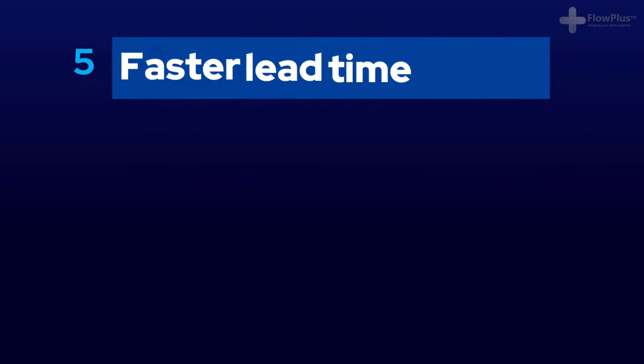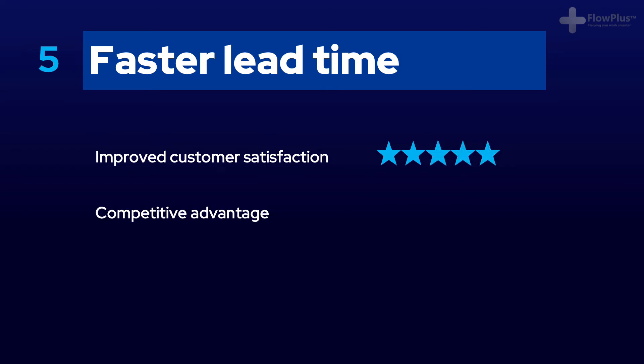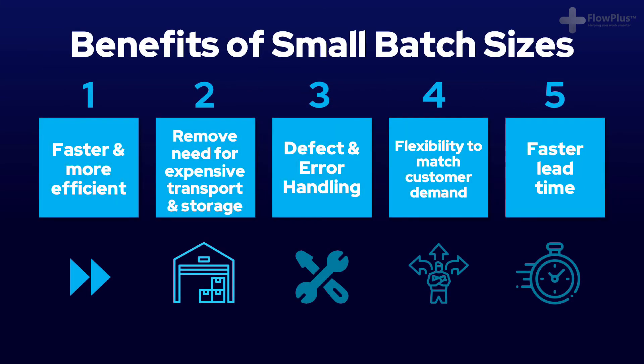Lastly, the final main benefit of small batch sizes is lead time reduction. The lead time becomes much faster when you produce in smaller batches. Like with the envelope example, when working in single piece flow, the first letter was ready to send after only a couple of minutes, but with large batches the first letter was only ready to send right at the end of the day. To recap the five main benefits: firstly, an increase in efficiency; secondly, removing the need for expensive transport and storage; thirdly, improved defect and error handling; fourth, flexibility to meet customer demand; and fifth, lead time reduction.